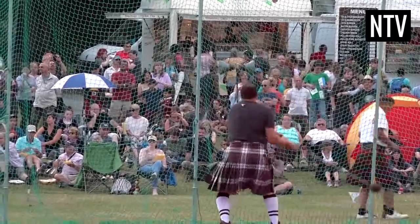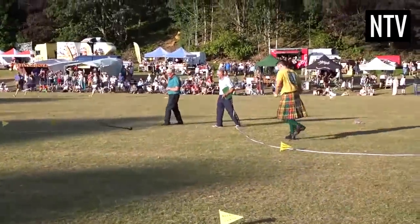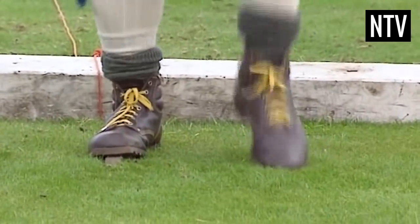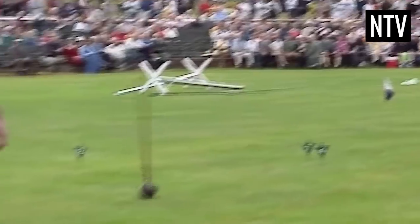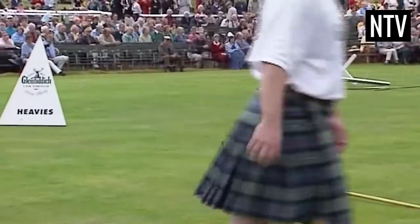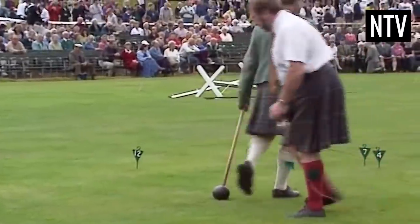But there's a catch — you're not allowed to move your feet prior to releasing the hammer, and you must throw it over your shoulder. This results in competitors wearing spiked shoes so that their feet don't move, and swinging the hammer around their body several times to gain momentum to throw it over their shoulder. The furthest distance thrown over a set number of attempts wins.